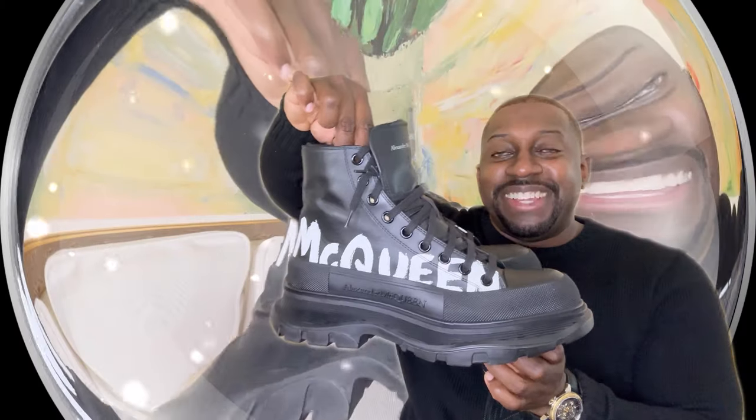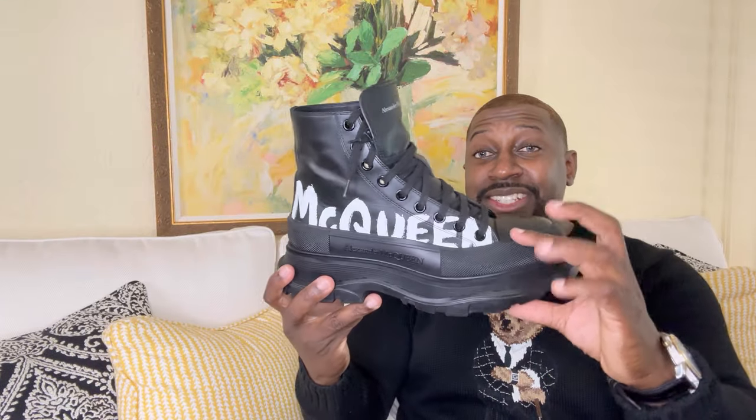Starting off with the shoes — check these out. These definitely pop. What caught my attention was the chunky heel, which definitely gives you about three to four inches. I love the style and the detail.